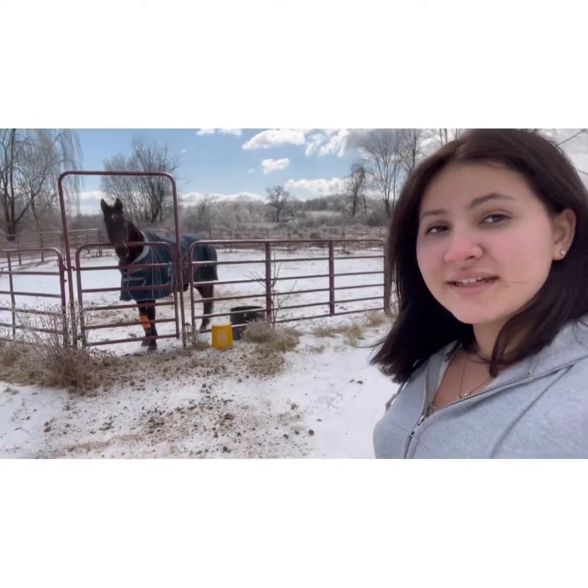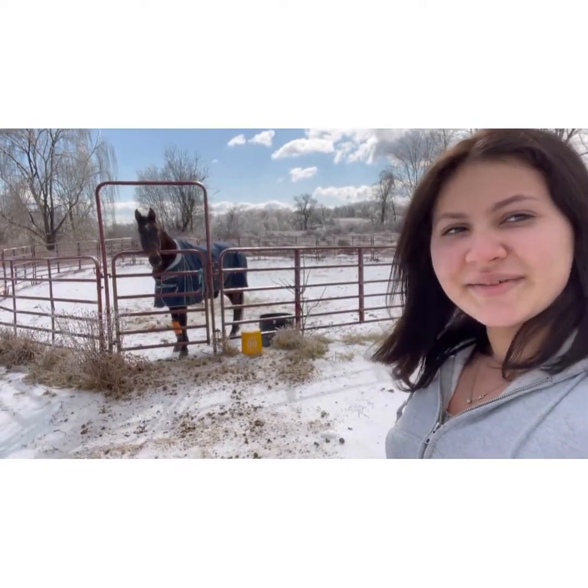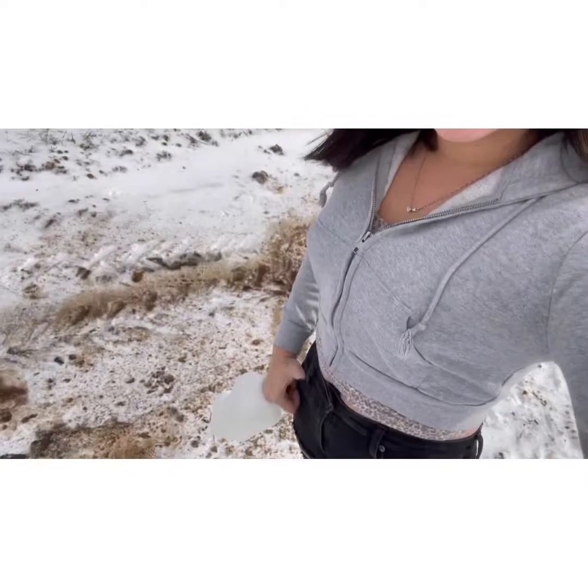Now we're gonna go back to my house — bye Crafty! I'm heading back. Like I said, it's kind of freezing. I'm not wearing many layers because I just came out to do Nugget's bottle. It's been about 15 minutes. I can tolerate the cold pretty well — if I was out here doing work I'd need layers, but right now I'm fine.